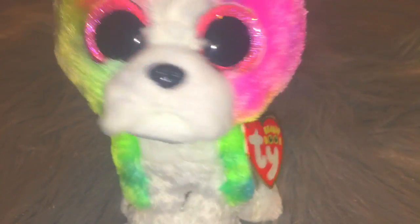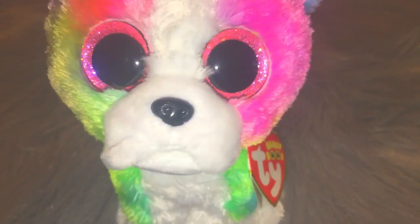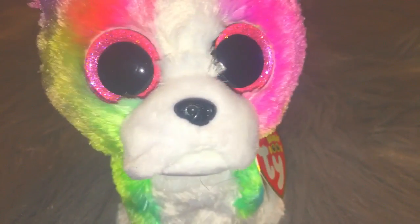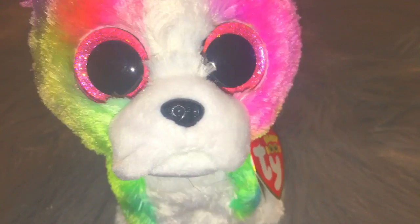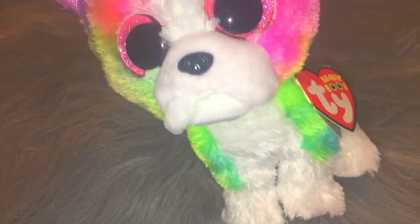I think this is the perfect beanie boot to do for episode 1, because I actually designed this beanie boot. I direct messaged TY on Instagram and asked them to make a tie-dyed Boston Terrier. And in my opinion, Isla here is a tie-dyed Boston Terrier.